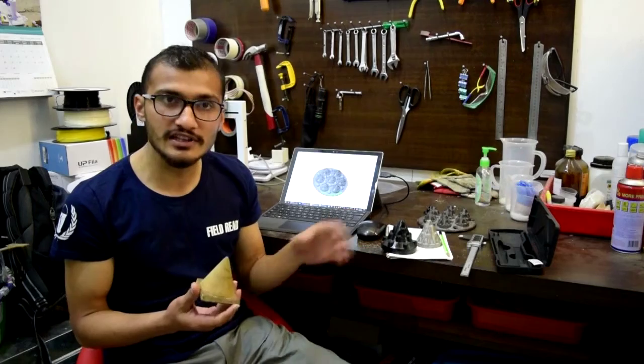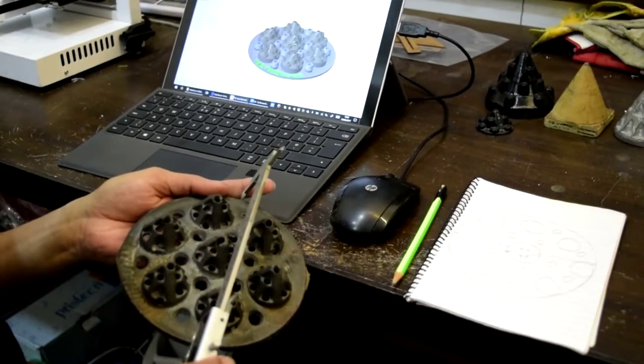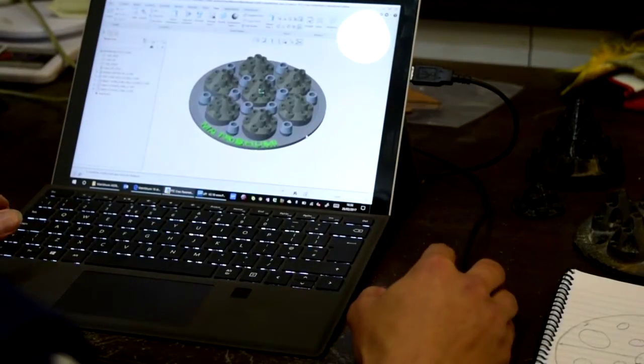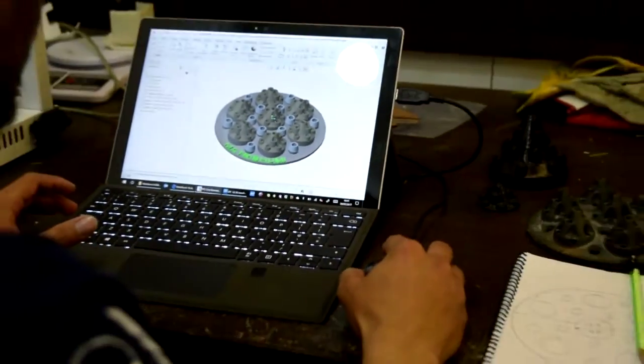When he found FieldReady with a 3D printer in Nepal, he came to us and shared his design idea, and we were able to turn his idea into a prototype in less than a week.